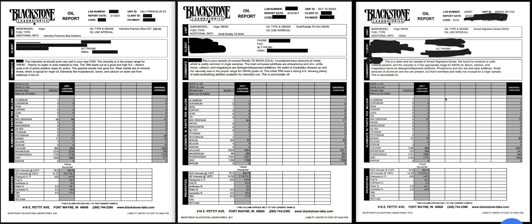In my opinion, Valvoline Premium Blue is the better choice. By the numbers, it is better than Amsoil and also better than Shell Rotella T6. But that is to be expected because this is a cheaper oil that you can find at your local Walmart.